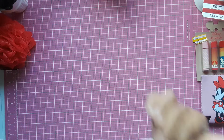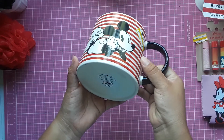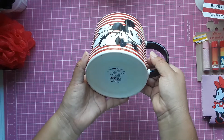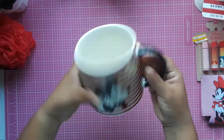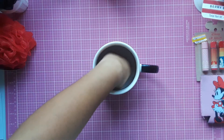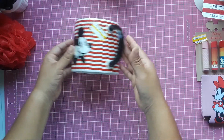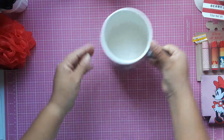I found for $2.98 this super cute porcelain mug, and it's microwave and dishwasher safe. I'm not sure how many ounces it holds but it's huge — look at my hand. Of course I had to buy it because it's adorable. So I picked this up for me.